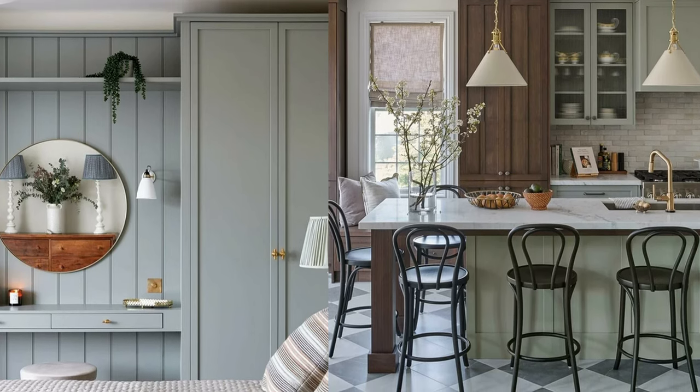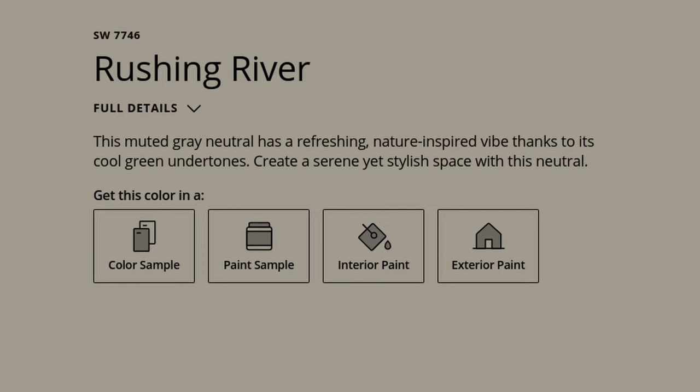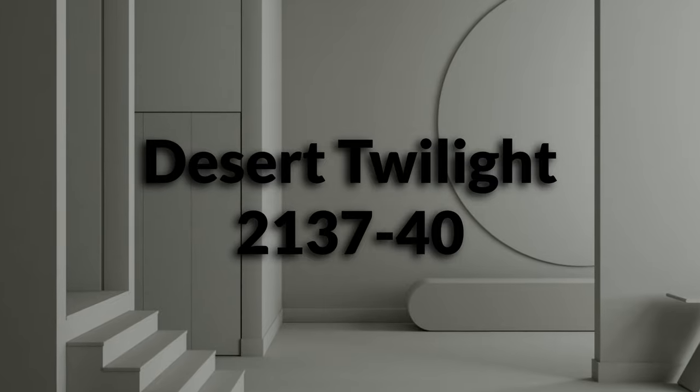Before we get to trim colors, I do want to touch on exterior use because Pigeon is a great color to use outside. It has a lot of body to it, which means it's not going to feel washed out. If you're looking for a deeper neutral color that's going to play well outdoors, this is a color to look at. If you're using other paint companies, you can find something similar with Behr's Woodland Sage, Sherwin-Williams' Rushing River, PPG's Smoky Slate, and Benjamin Moore's Desert Twilight. These aren't perfect matches, but they're great starting points if you're looking for similar colors.